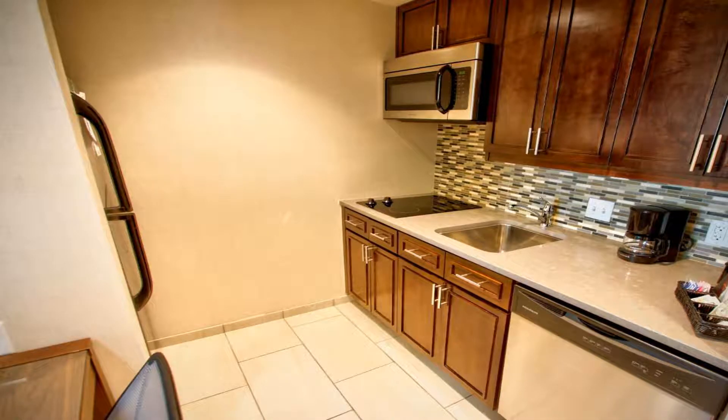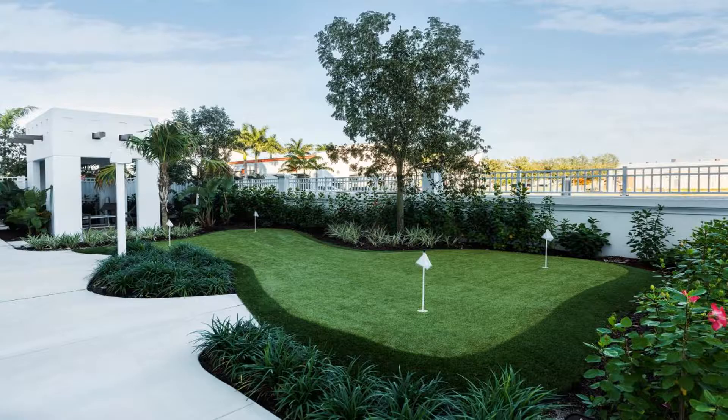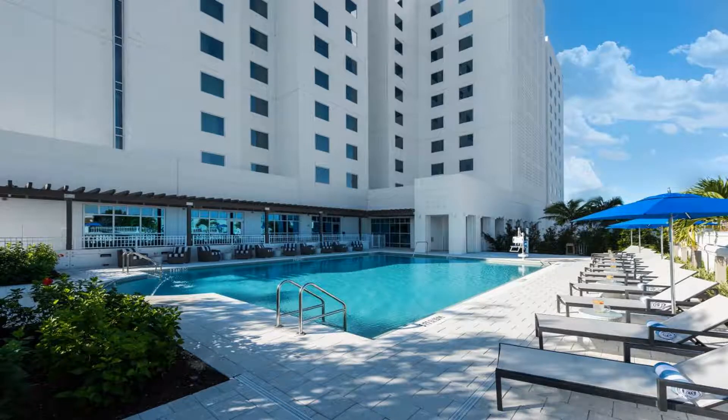Homewood Suites by Hilton Miami Dolphin Mall features a restaurant, outdoor swimming pool, a fitness center and bar in Miami. Among the facilities at this property are a 24-hour front desk and room service, along with free Wi-Fi throughout the property.